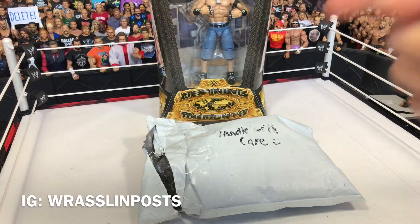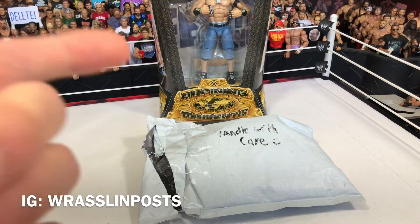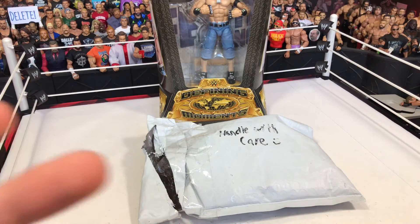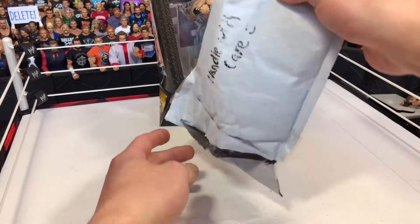The next one we have is from Rasslin Posts on Instagram — go give him a follow. He gave me a really good deal on these. Not many people wanted to help me out because I'm from Australia; they didn't want to send these figures, which are exclusive to American stores, to me. But this guy hooked me up and gave me a really good price for it. So let's see what's inside here.